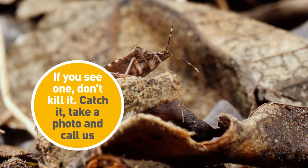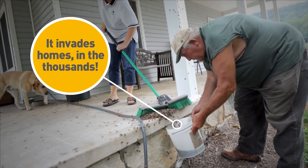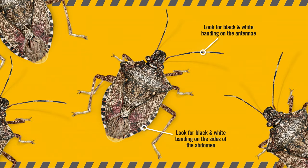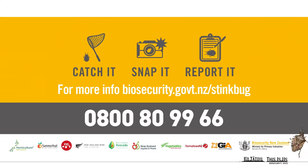They're not in New Zealand yet, and we really want to keep them out of the country and out of your home. So if you find one, don't kill it. Catch it, take a photo, and call 0800 80 99 66.